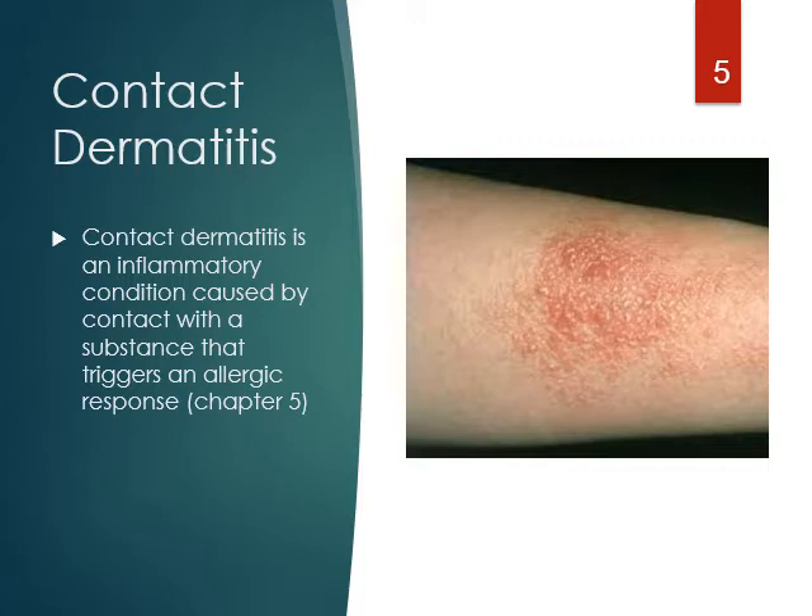You can probably picture that a little easier. Also, some people have a contact dermatitis to latex — latex gloves, latex balloons.